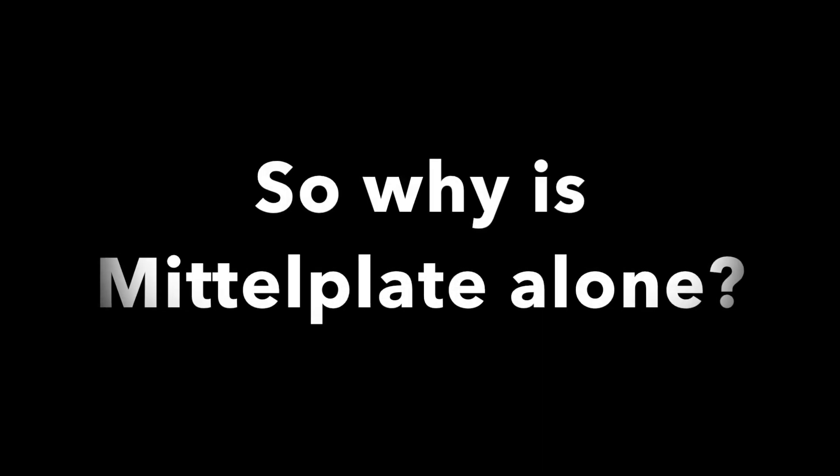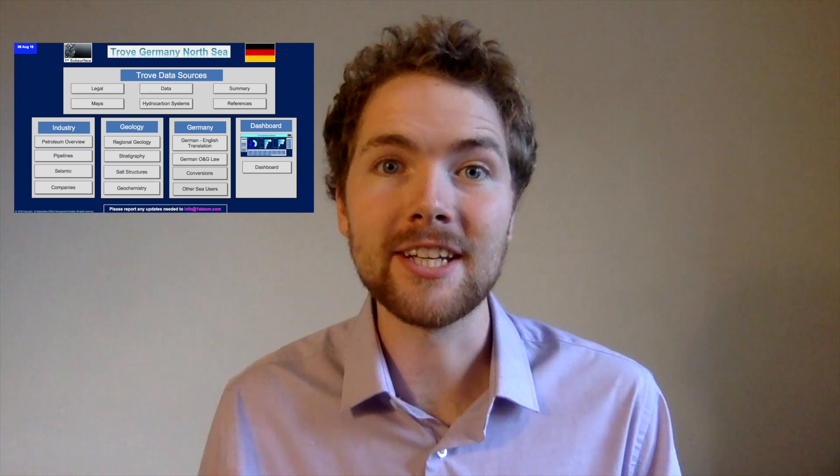There are some small abandoned oil fields that were just onshore close to the Mittelplate structure, but offshore in the German sector of the North Sea there's no other oil field. The short answer is salt. While building our Trove Germany database we came across many interesting papers, like this one, which explains why Mittelplate is alone.